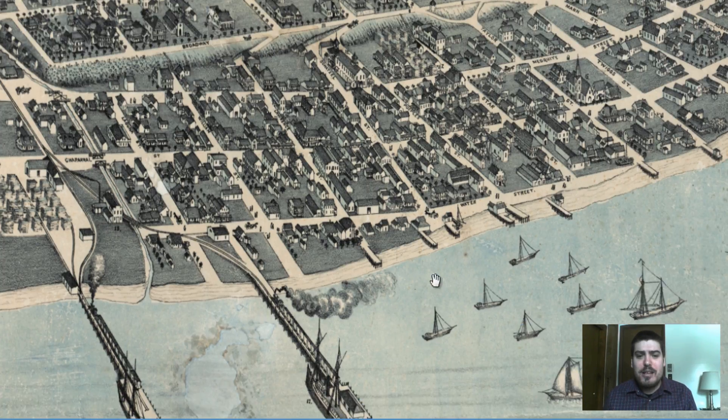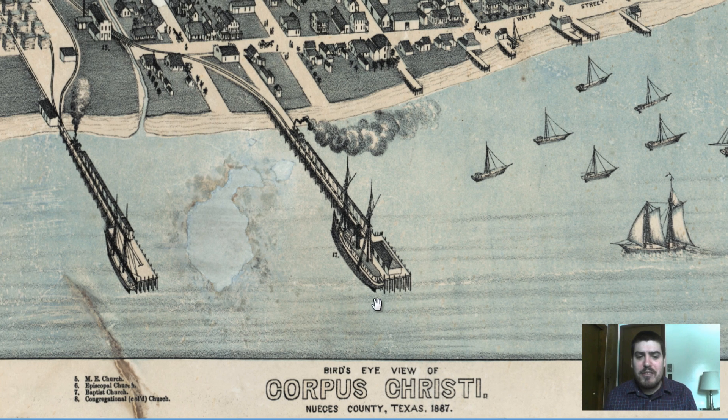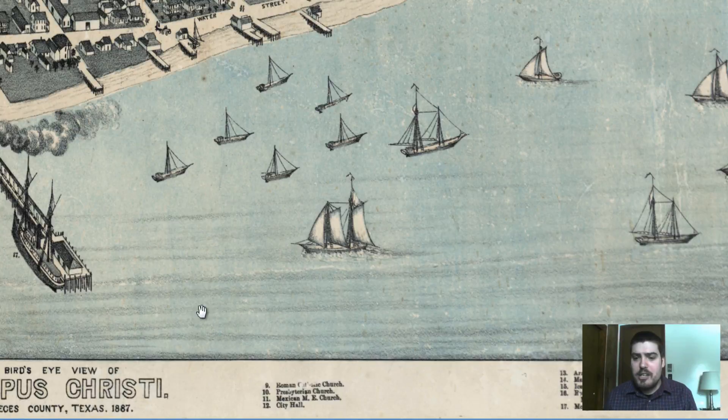We zoom in, we can go down to the bottom and right away we can see bird's eye view of Corpus Christi, Texas, 1887. It tells us the county and we've got a small legend down at the bottom detailing the various locations.